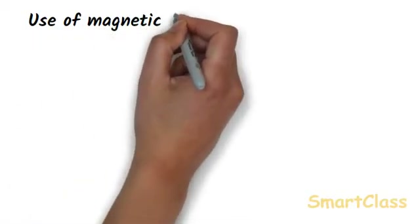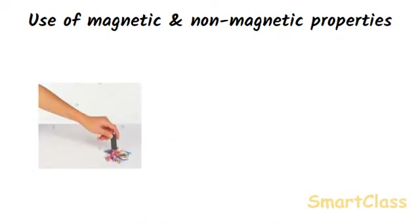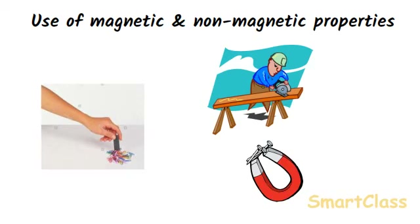The magnetic and non-magnetic properties of various objects are made use of in our day-to-day life. For example, if a large number of pins from a pin box fall on the floor and get scattered, we can collect all the pins quickly by using a magnet. Similarly, if a carpenter has mixed some iron nails and screws with lots of wood shavings, he can easily get back the nails and screws using a magnet — the nails and screws being magnetic will be attracted to the magnet, while the wood shavings being non-magnetic will remain on the floor.